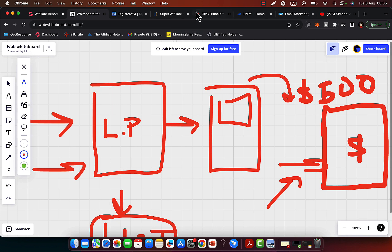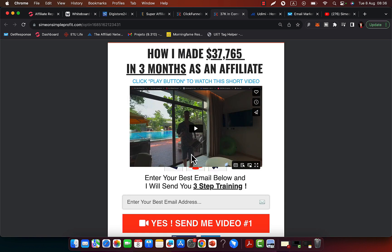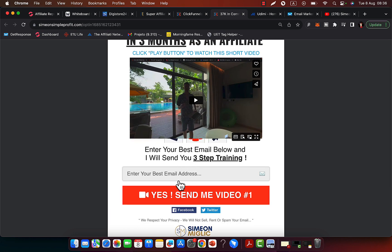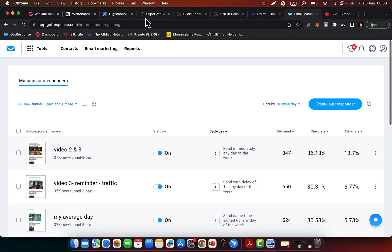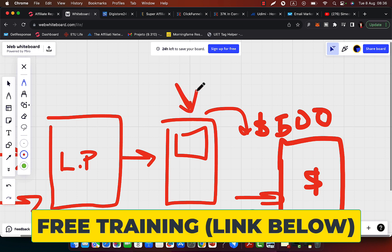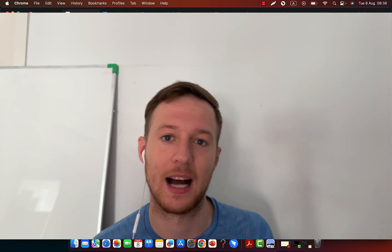You can go to ClickFunnels and create a simple landing page. I'll have a simple video on this page, I'll have a headline like 'How I Made Money Online', and then an opt-in form for people to join my email list. From here, I will send people to my thank you page, where I'll give away something of value, pre-frame and pre-sell people, create interest in the product I'm promoting, and then simply send people to the affiliate product.